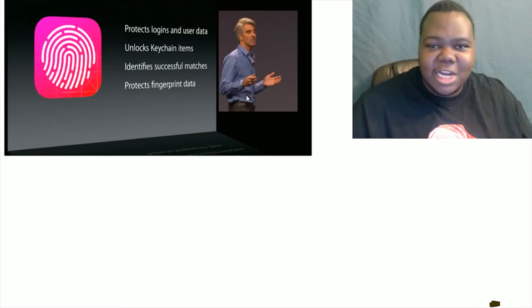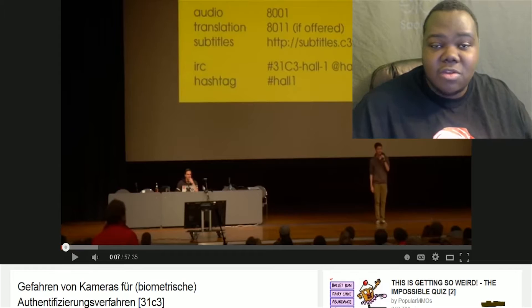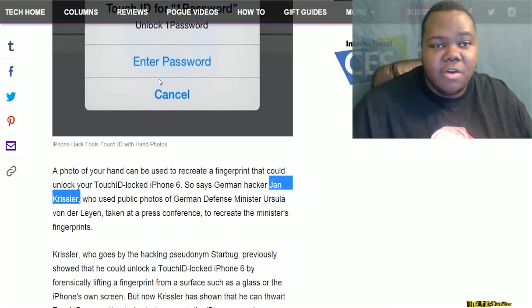I always figured somebody got your fingerprint from, like, touching the phone, and could use it for Touch ID. But I never knew about the picture thing. This is just a really good read. There's a full story over at Yahoo — I'm going to put a link in the description to the story on Yahoo and a full link to the video. It's really interesting.